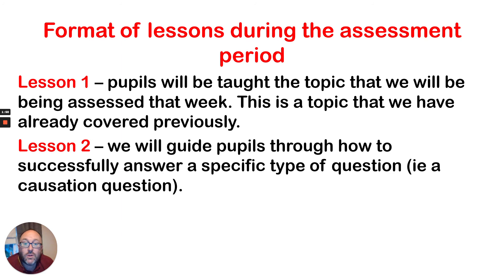The second lesson will guide pupils through how to successfully answer a specific type of question — for instance, it could be a causation question. What that means is we will not be telling them the exact question they will be answering, but rather the type of question. Most questions in GCSE history have a kind of stem, so it might say 'What does source A suggest about...?' — it's always the same kind of format. So we'll be preparing them for those types of questions that they'll be answering.